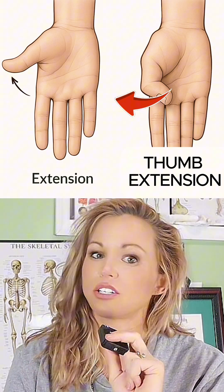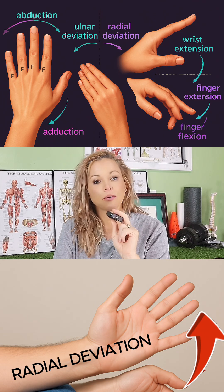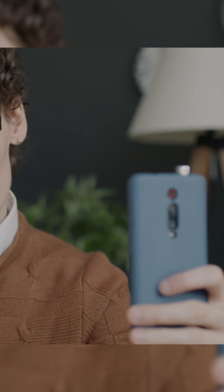Its primary actions include extension of the thumb at the IP joint, extension of the MCP and CMC joints, assisting with radial deviation, and helping to position the thumb for precision and power grips. This muscle is crucial for fine motor thumb extension patterns.